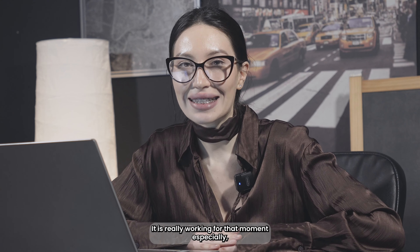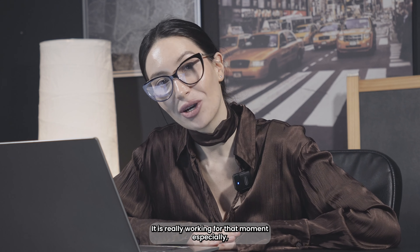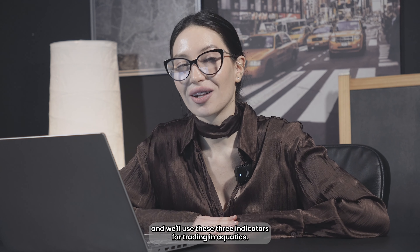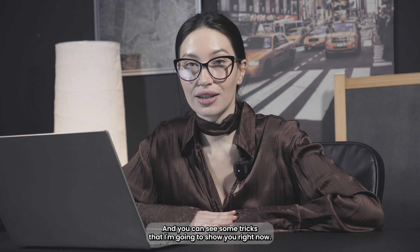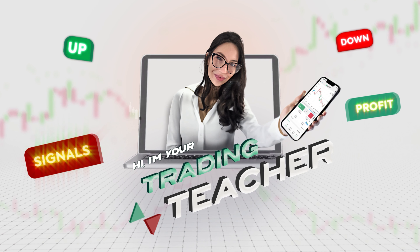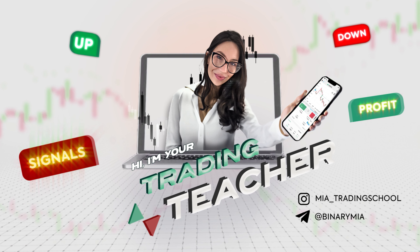And what about the strategy that I'm going to use right now? It is really profitable and it is really working for that moment especially. We'll use three indicators for trading on Quotex, and I can show you some tricks right now. So let's go.